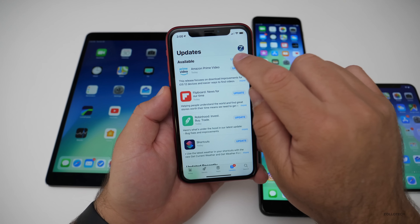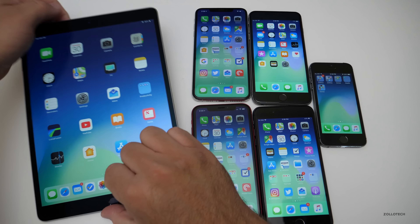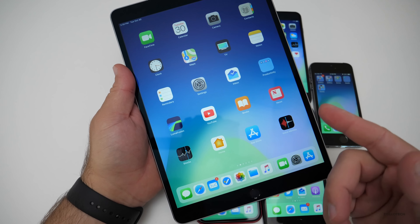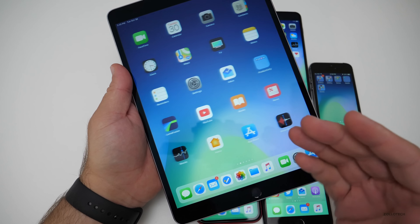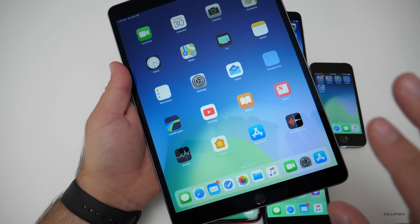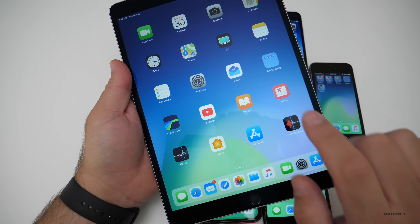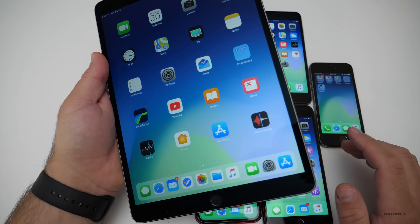There are quite a few app updates as well, including one to Shortcuts — I'll have a video on that later on. For the iPad, there's not anything specifically new in iOS 12.1. It works well — all of the apps seem to work okay. I've been using the iPad on the betas for a while and had no issues. If it was working well before, it should continue to work well, plus have all the bug fixes mentioned.